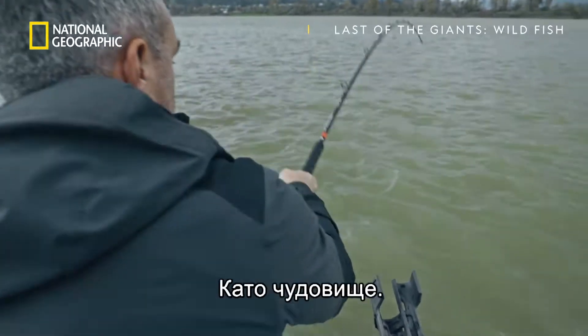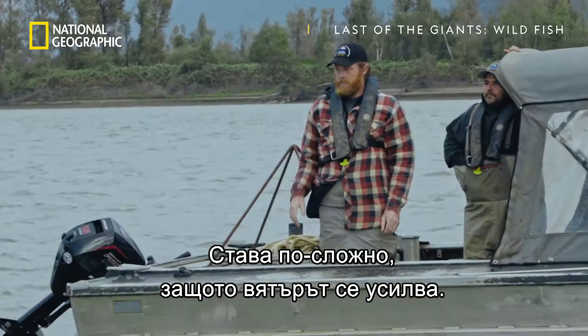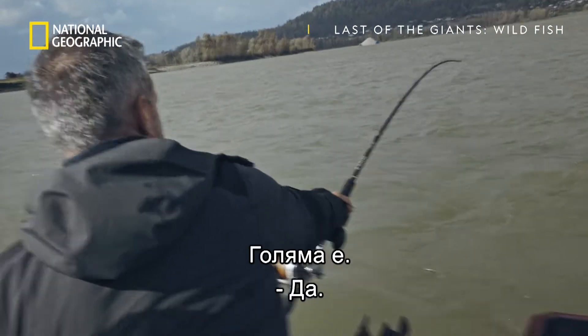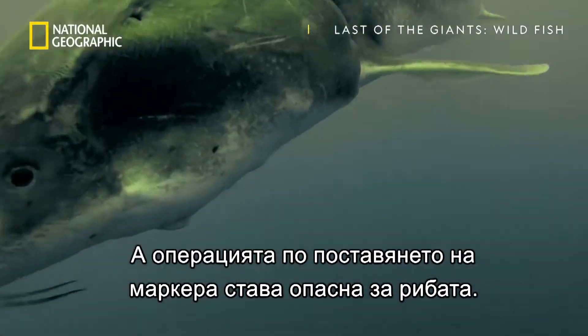Big head shakes — monstrous head shakes. To complicate things further, the wind suddenly whips up hard, making fishing even tougher. That's a big fish. And the eventual surgery to implant a tag is possibly dangerous for the fish.